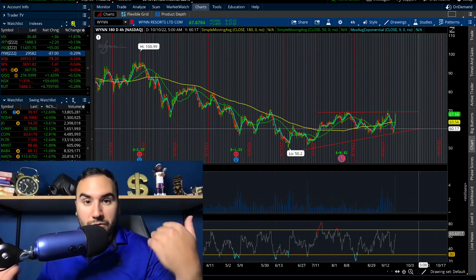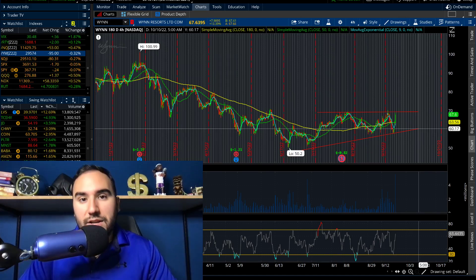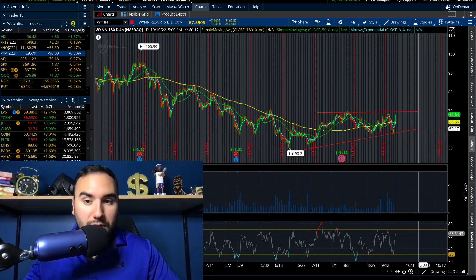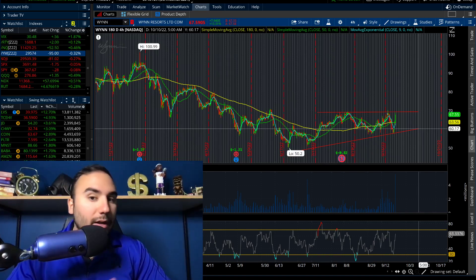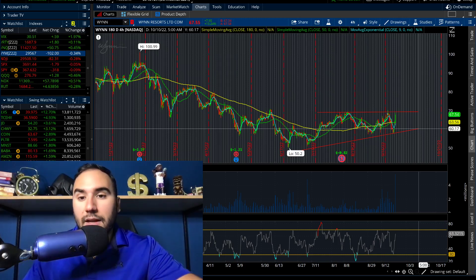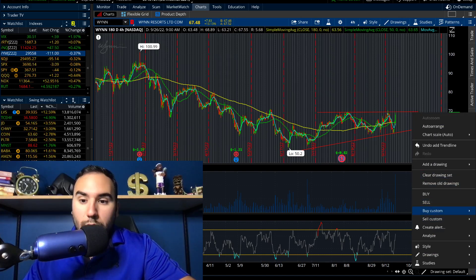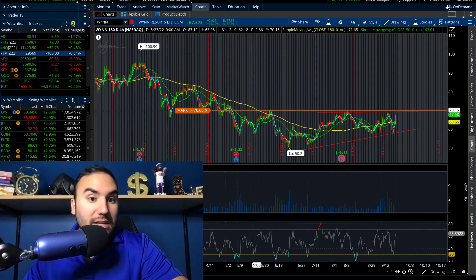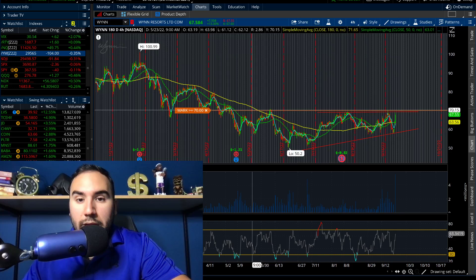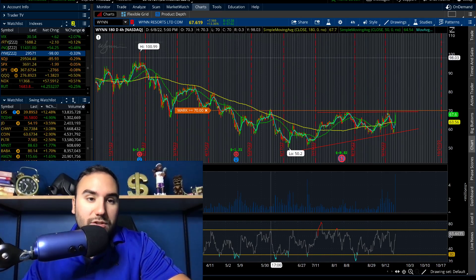Now that we're getting these travel restrictions lifted, we're starting to see this being priced in. Maybe it's not fully priced in — maybe there's still a little concern about restrictions coming back. But I could see a breakout coming in the next couple of days, maybe even weeks, on Wynn Resorts. For that reason, I'm going to set my alert above $70. I feel like this catalyst could be what actually sends Wynn to finally break out.